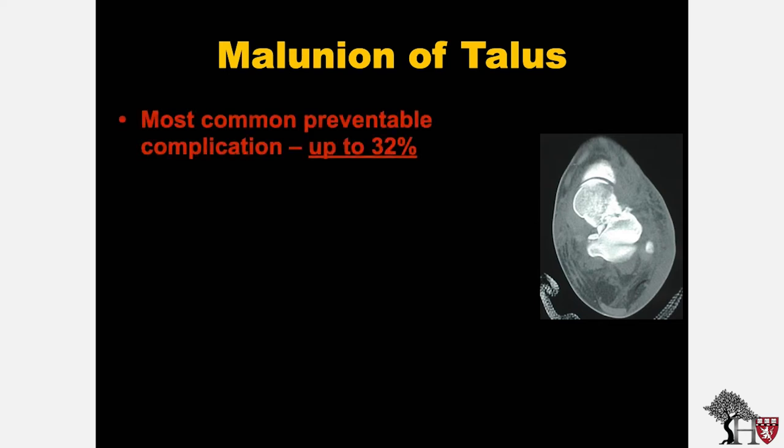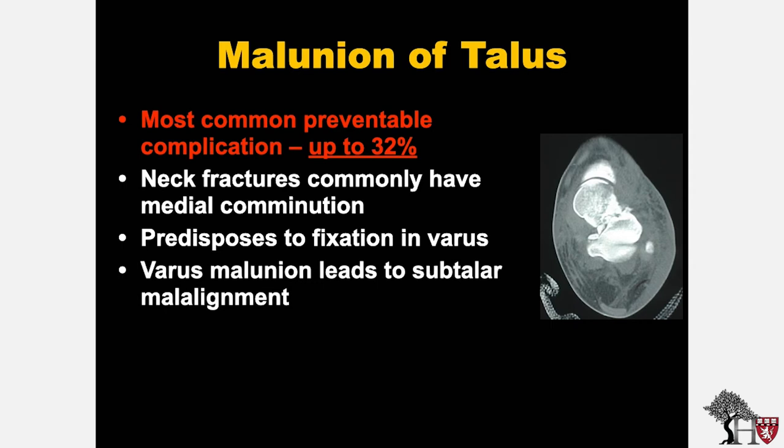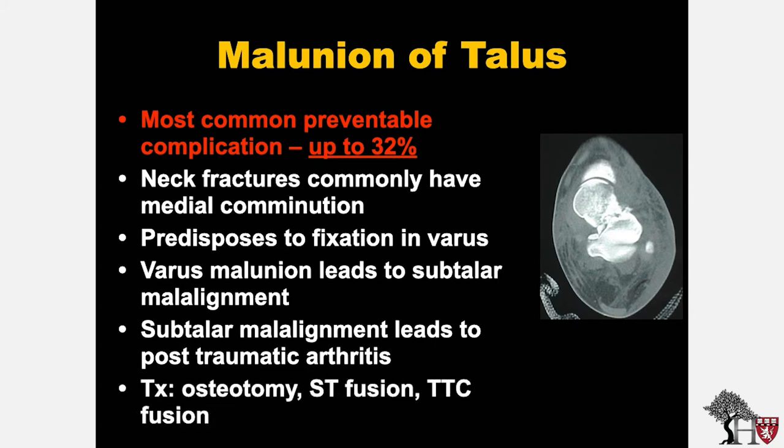Malunion of the talus is the most common preventable complication, occurring in up to 32% of all talus neck fractures. Neck fractures commonly have medial comminution, which predisposes to fixation in varus. Varus malunion leads to subtalar malalignment, which subsequently leads to post-traumatic arthritis. Treatment of talus neck malunion includes osteotomy, subtalar fusion, or tibiotalocalcaneal fusion.